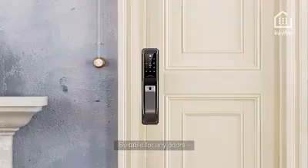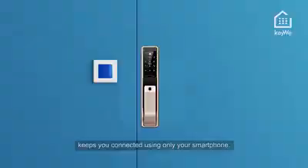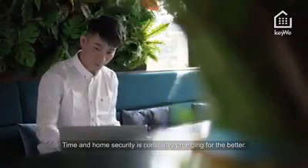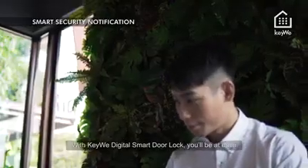Suitable for any doors, have peace of mind with a smart door lock that keeps you connected using only your smartphone. Home security is constantly changing for the better, and with Kiwi Digital Smart Door Lock, you'll be at ease.